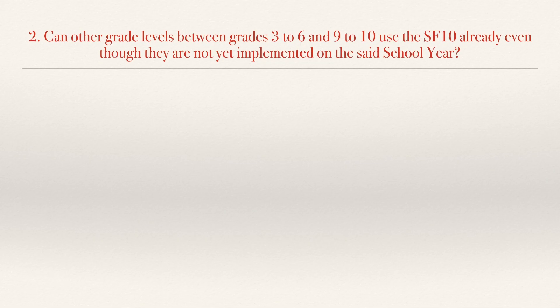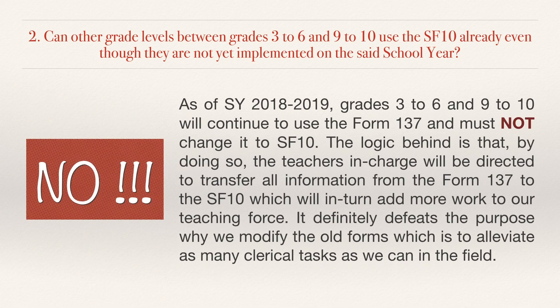No. 2. Can other grade levels between Grades 3 to 6 and 9 to 10 adopt the SF10 already even though they are not yet implemented for that school year? No. As of school year 2018-2019, Grades 3 to 6 and 9 to 10 will continue to use the Form 137 and must not change it to SF10. The logic behind this is that by doing so, the teachers in charge will be directed to transfer all information from the Form 137 to the SF10, which will add more work to our teaching force. It definitely defeats the purpose of modifying the old forms, which is to alleviate as many clerical tasks as we can in the field.